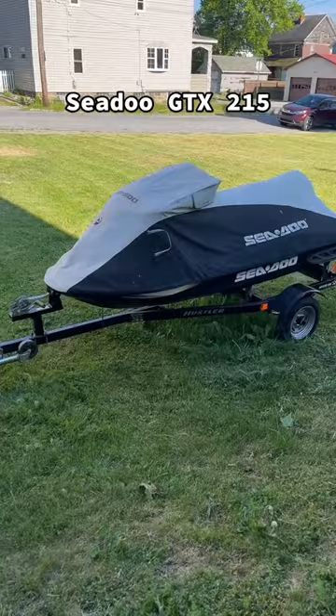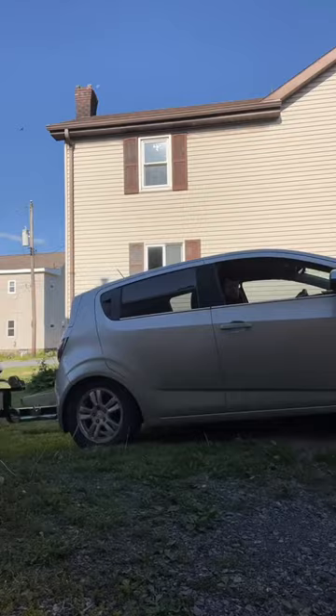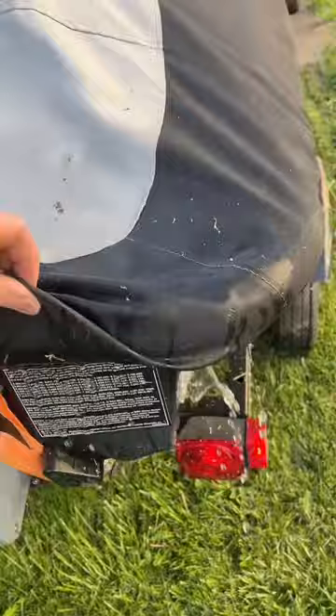I'm gonna be impressed if we make it up this little embankment. We have water draining out of it — that's not a good sign, because that means it was in there all winter. We definitely got some flat spots on them tires; the trailer's like hopping. But we surprisingly somehow made it.